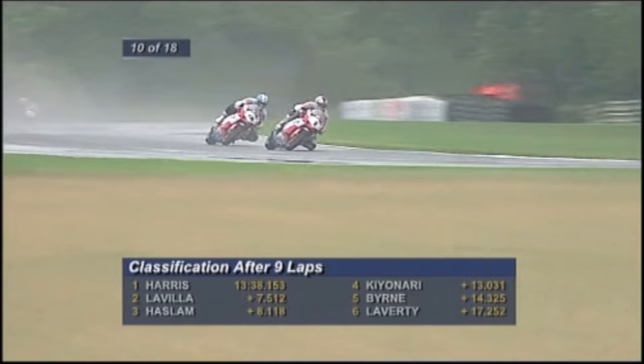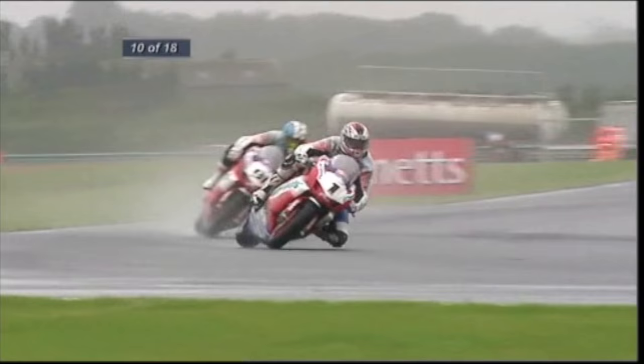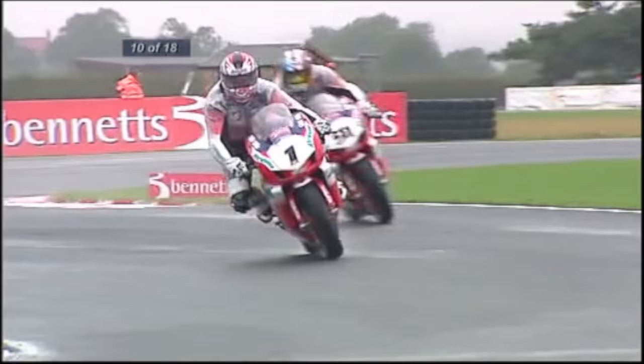Haslam has to get past his teammate — we know what happened between Haslam and Rutter, so he really doesn't want to do that to a teammate. It's going to be a fairly frosty atmosphere in the garage. Colin Wright, the team boss for Airwaves Ducati, watching intently — he's seen these two daggers drawn before, doesn't want to see a replay of what we saw at Cadwell Park a season ago. Lavia riding confidently in that 20-point place, very steadily. Not the best of buddies — that doesn't mean they don't get on, but they certainly don't go on holiday together.